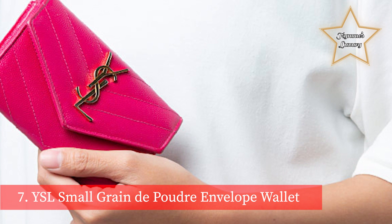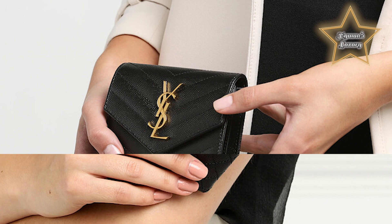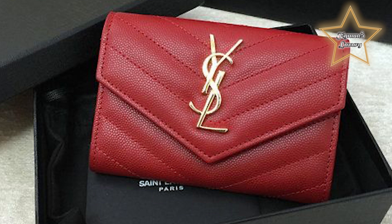Number 7: YSL Small Grain De Poudre Envelope Wallet. One of my favorite designer wallets is the Saint Laurent Small Grain De Poudre Envelope Wallet. The classic Saint Laurent envelope flap top is embossed with the iconic YSL logo and has a snap closure to secure its contents. The functional accessory also features four interior card slots, an open compartment, and a back pocket for extra storage. Slender enough to fit into a handbag or pocket, this sleek and compact wallet will match a variety of aesthetics.